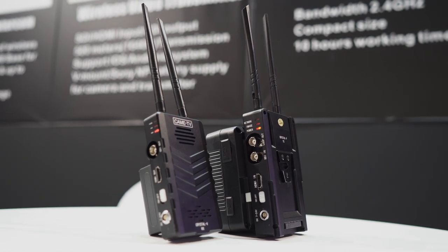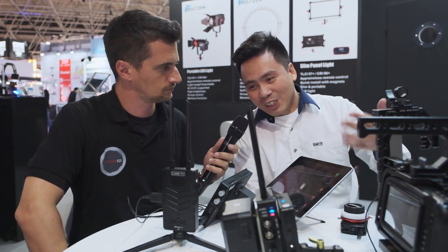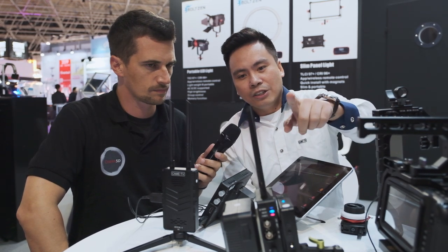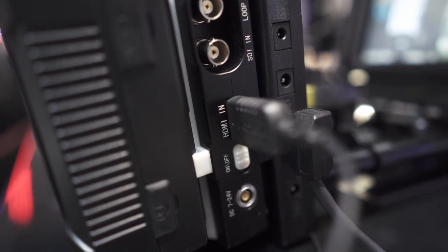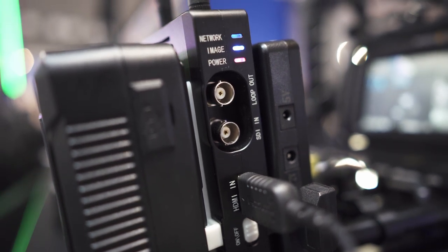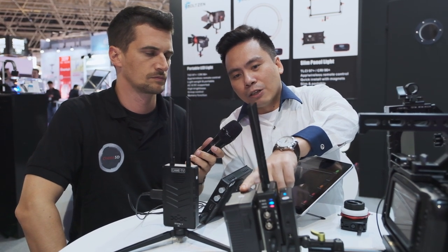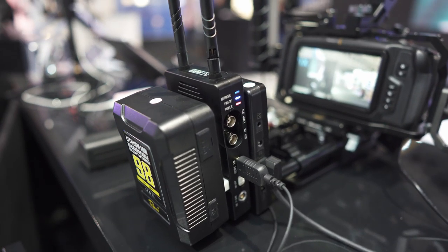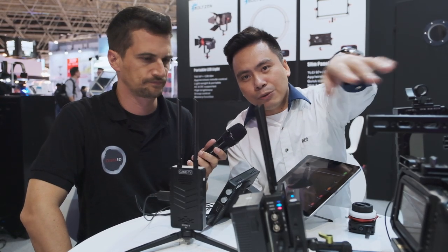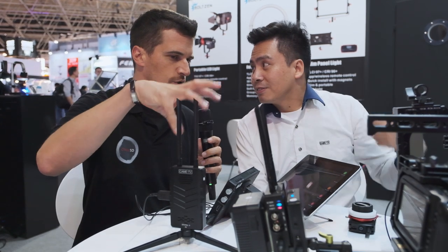This year at IBC we bring this transmitter. What's different compared to others — this transmitter has both SDI and HDMI inputs, also SDI loop out. And what's more, it supports a V-mount female battery. So the V-mount battery not only powers the transmitter, but can also power the camera. In this way you make everything cleaner — a smaller setup.